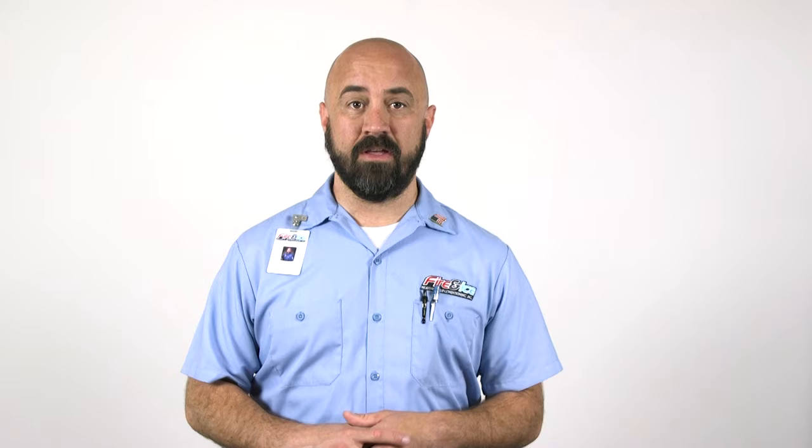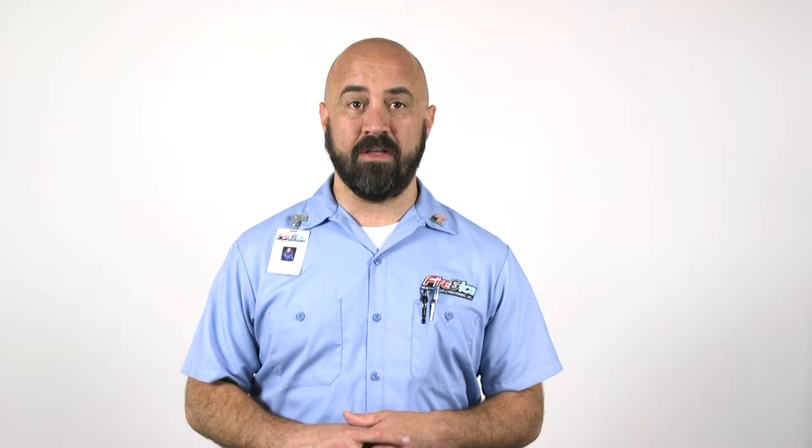Now that you know the typical cost for an air conditioner, head over to our products page to see a complete list of comfort levels and efficiency ratings for each AC unit. If you found this video helpful, feel free to subscribe and thanks for watching.